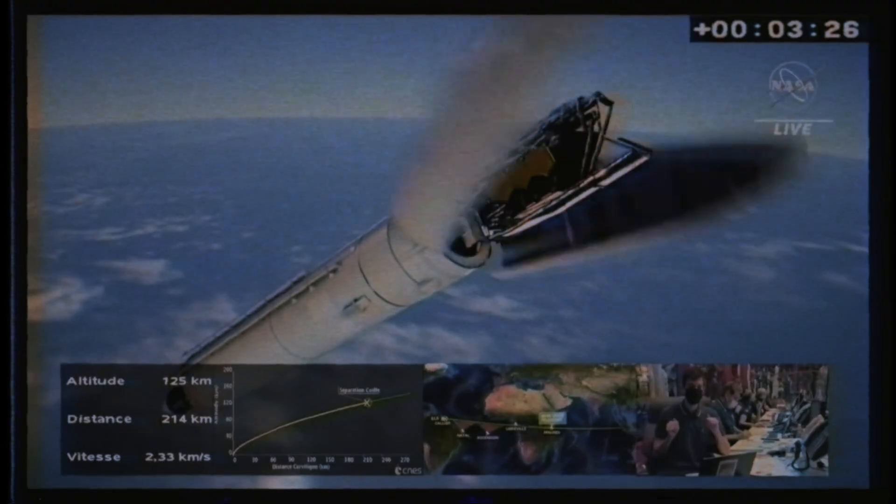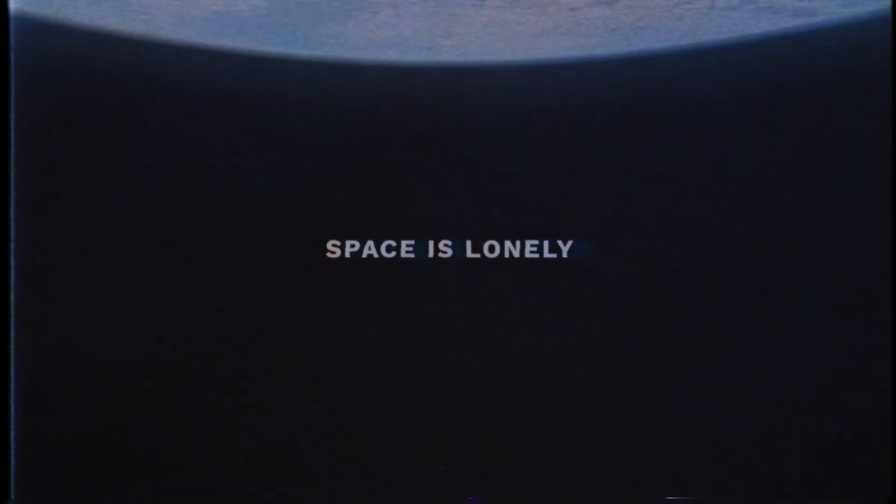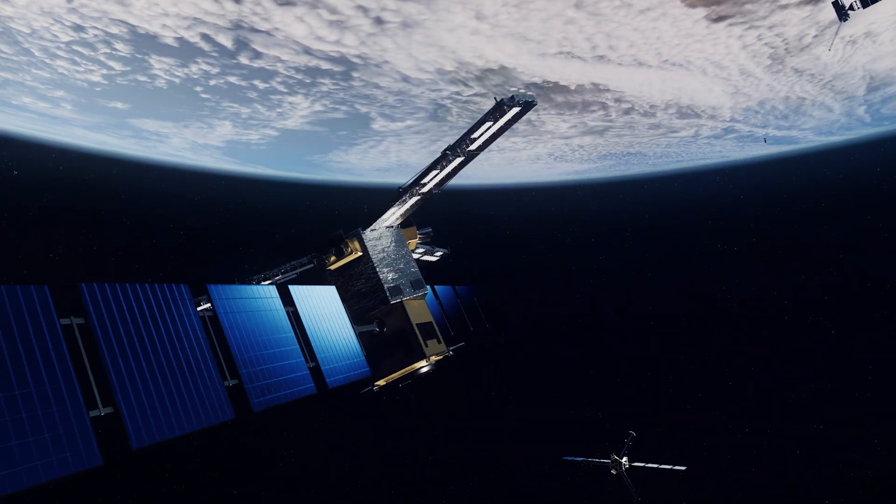For seven decades, spacecraft have been built on Earth with all the material they will ever have access to, folded up and launched into orbit. A spacecraft's life is a lonely one — satellites live in isolation, waiting for their inevitable demise.